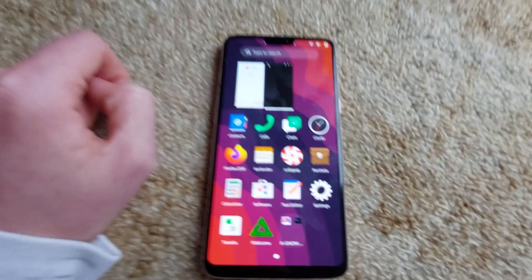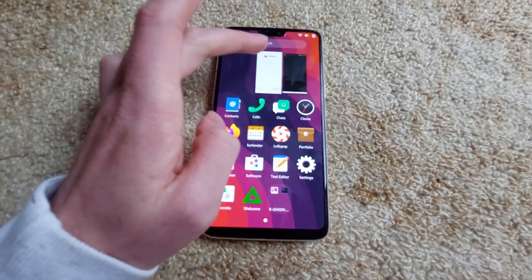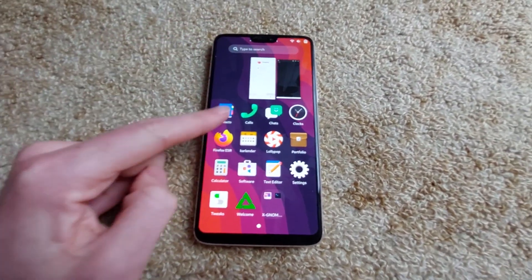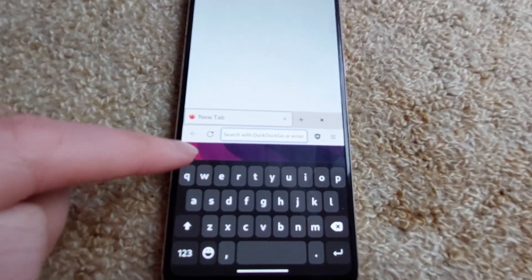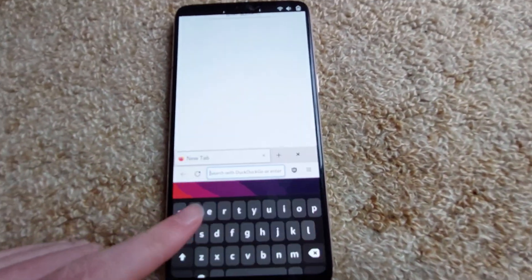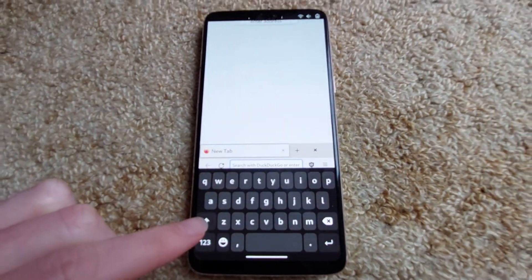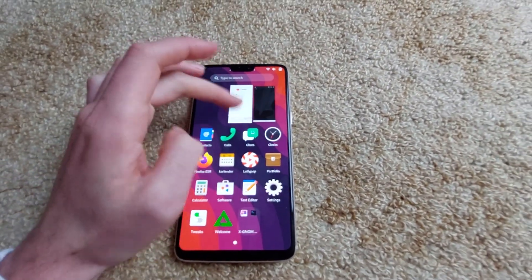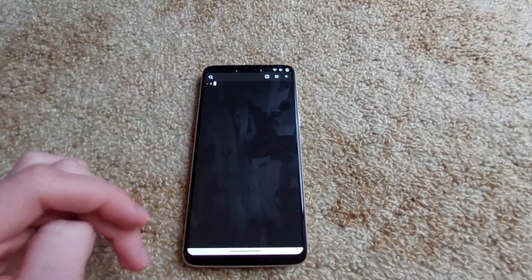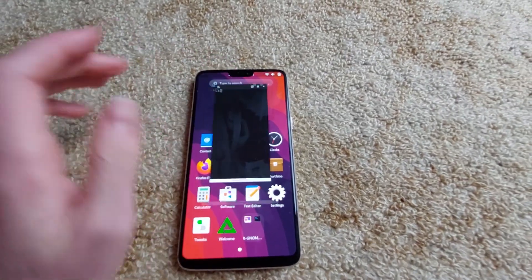In terms of gestures though, it's pretty nice. You swipe down and you can get in — you see what I mean. It'll fix itself. There we go. Or you can just press on it, obviously.